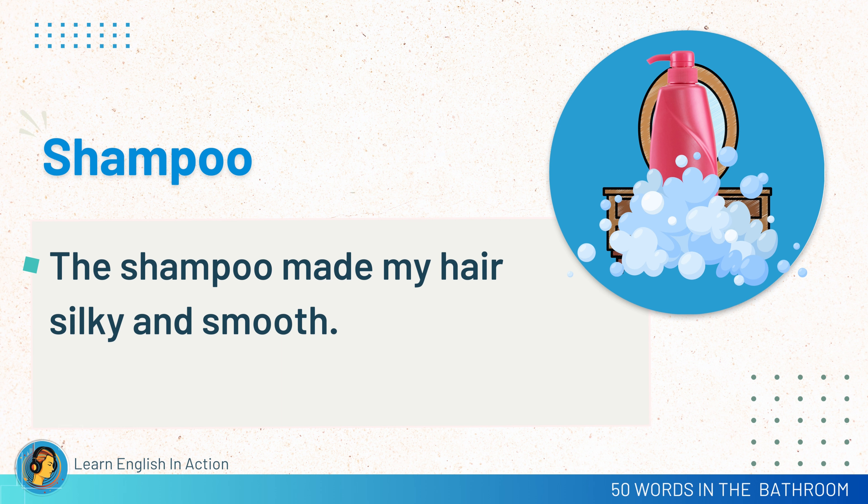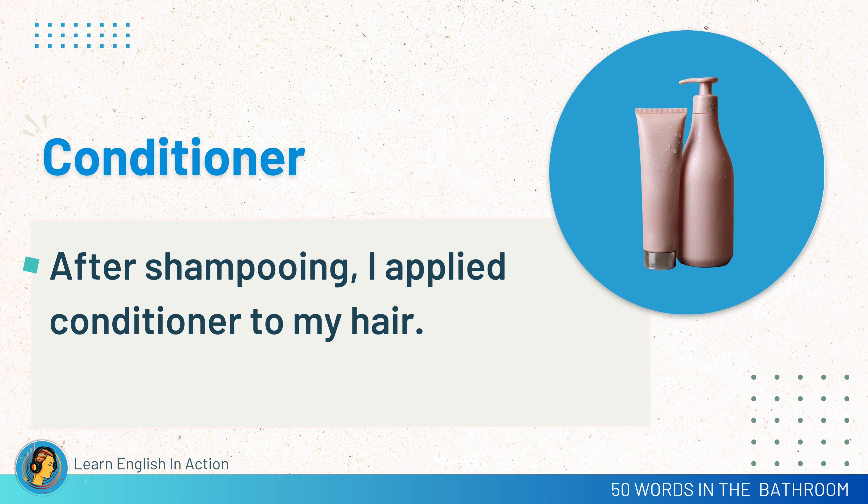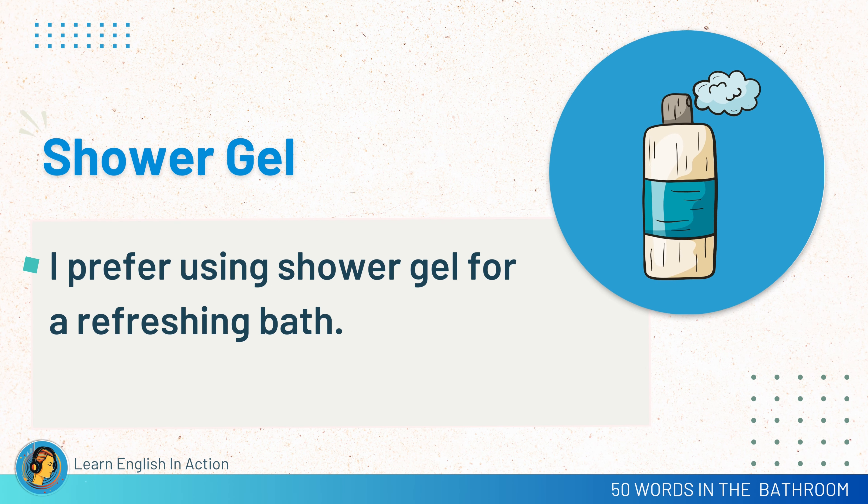Shampoo. The shampoo made my hair silky and smooth. Conditioner. After shampooing, I applied conditioner to my hair. Shower gel. I prefer using shower gel for a refreshing bath.